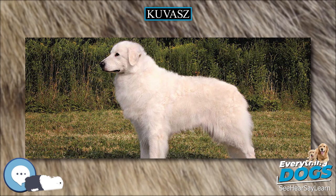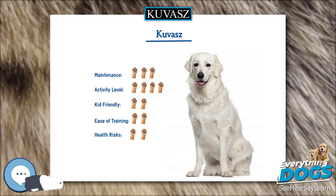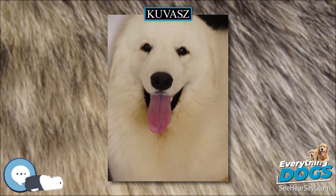Kuvasz quickly understand what is being asked of them, but they have to respect a person as a trusted leader before they'll obey commands. They're also not usually interested in meaningless activity, such as doing entertaining tricks. As a result, they are not recommended for novices and those who do not have time to train and socialize them properly. An adolescent Kuvasz should be able to learn basic obedience commands and consistently respond to them; however, the instinctive need to investigate strangers and protect its owner may cause the Kuvasz to act independently when off-leash and ignore the calls of a handler.